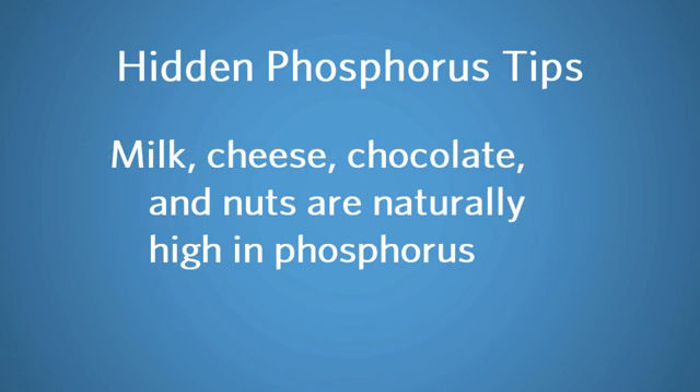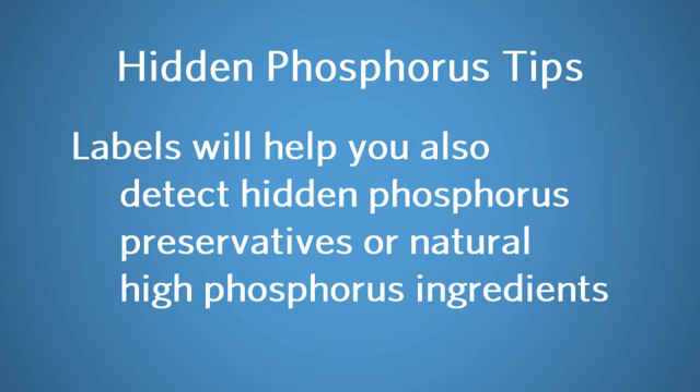I know that milk, cheese, chocolate, and nuts are high in phosphorus. But reading the labels will help me detect if food contains hidden phosphorus preservatives or a natural high-phosphorus ingredient. I can do this. I'm going to have a low phosphorus level in two weeks, guaranteed. I'm going to go to DaVita.com and visit the DaVita Health Portal and track my phosphorus each time new labs come out.